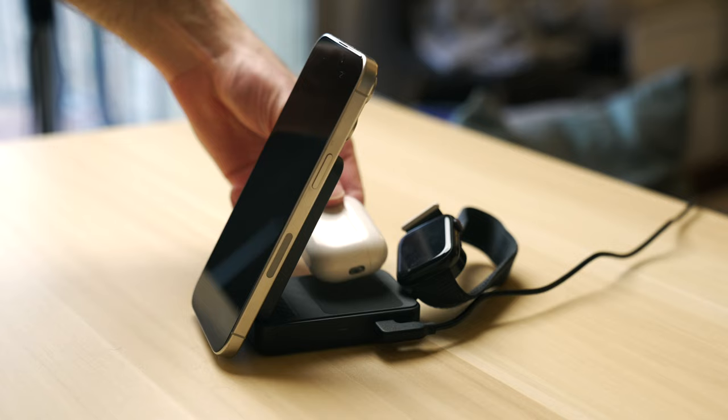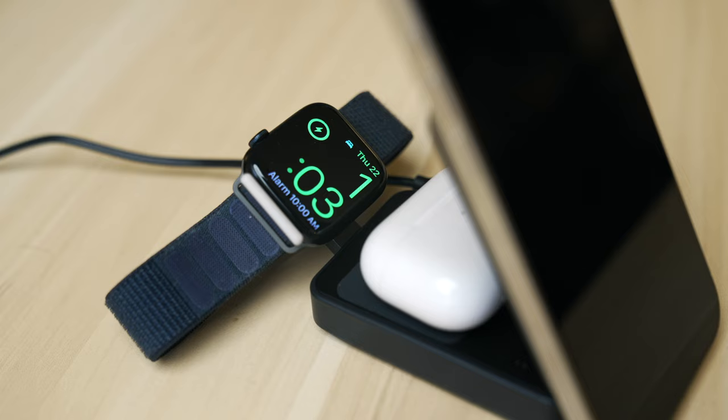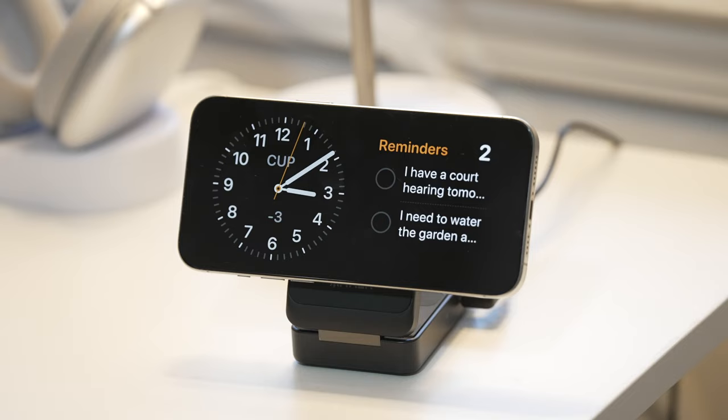Beyond charging your iPhone, you can also charge your Apple Watch and your AirPods with a wireless charging case. I do this on a daily basis and the fact that it folds up into such a compact form factor is so impressive. It can charge an Apple Watch Series 9 from zero to 47% in just 30 minutes. It's a great portable and at-home charger, and it also works great for using your iPhone in standby mode when charging.